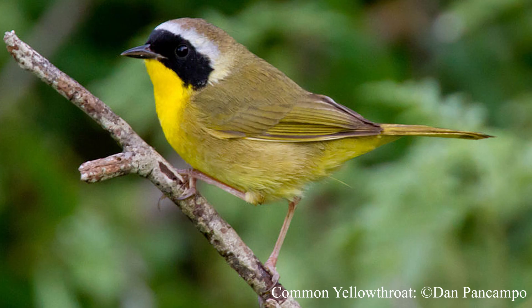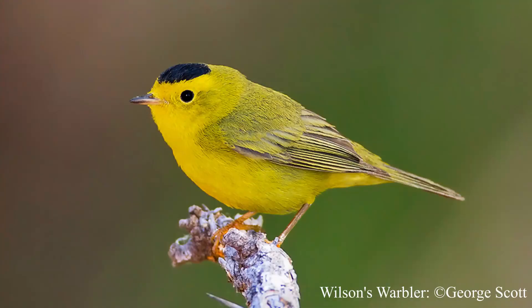The Audubon's warbler has a yellow throat and a slightly plainer face. The common yellowthroat male is very easy to identify because it has a bandit-style black mask that contrasts with its yellow throat and a pale stripe above. The Wilson's warbler is a long-tailed warbler, bright yellow below with a pale face and large eyes — the male has a black cap at the top of his head.